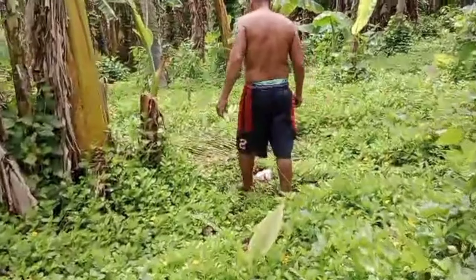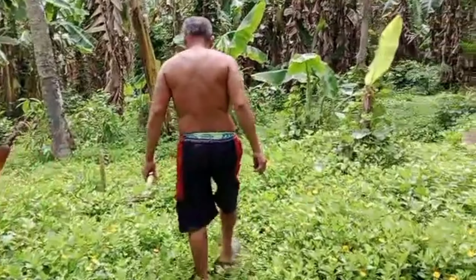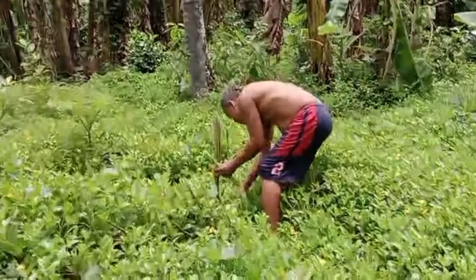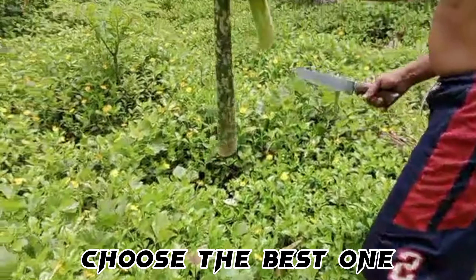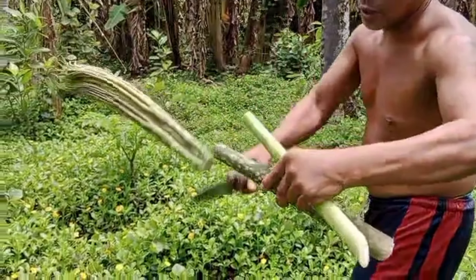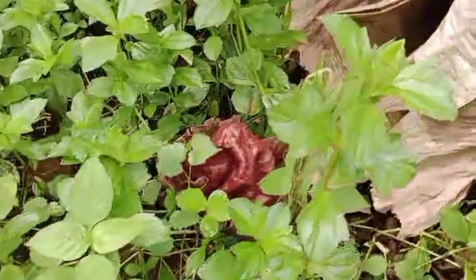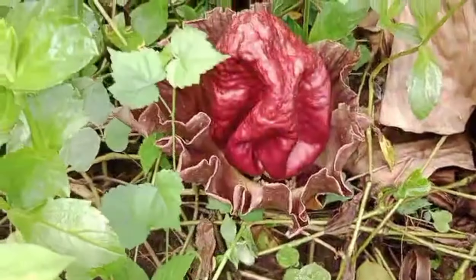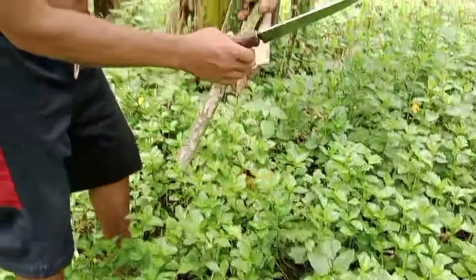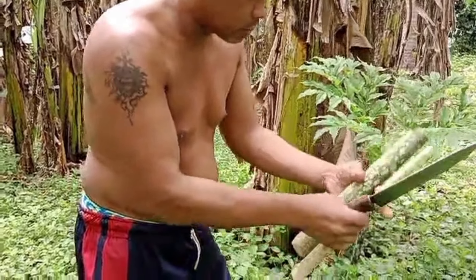My brother has an injury on his foot, but they are picking the elephant food plants. I think the closed ones are the very good ones — when I was in the jungle, I found that the closed one, not the open one, is better. As you can see, this is the elephant food flower, and it's very expensive — worth millions before.